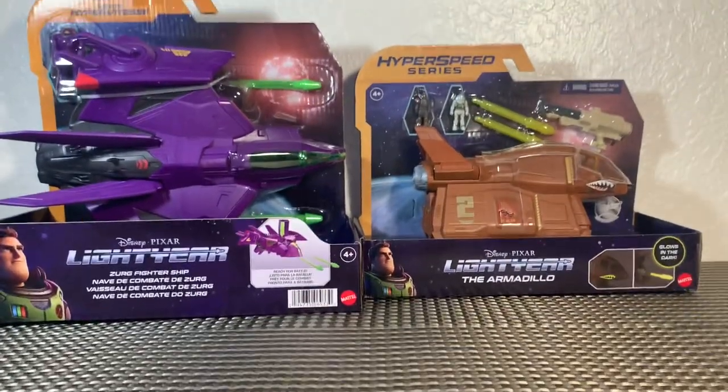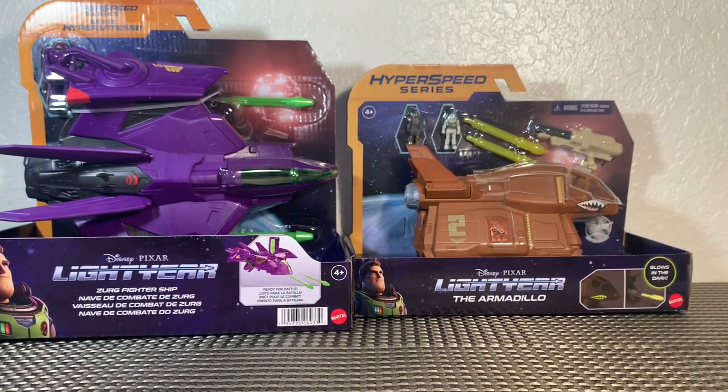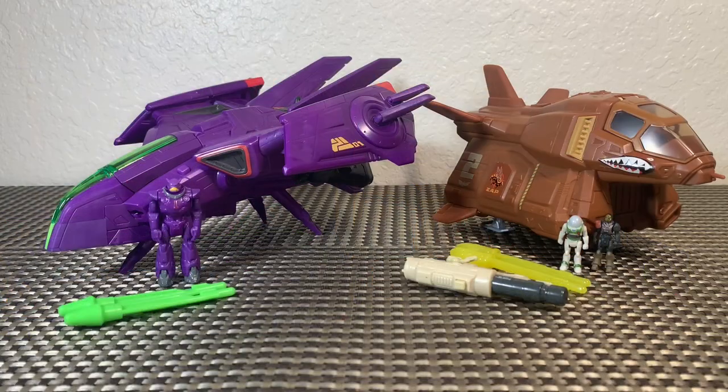I got both of mine at Target — the Zerg ship was about 20 bucks and the Armadillo was 25. We're going to get these out of the packaging and take a closer look, so stay tuned.